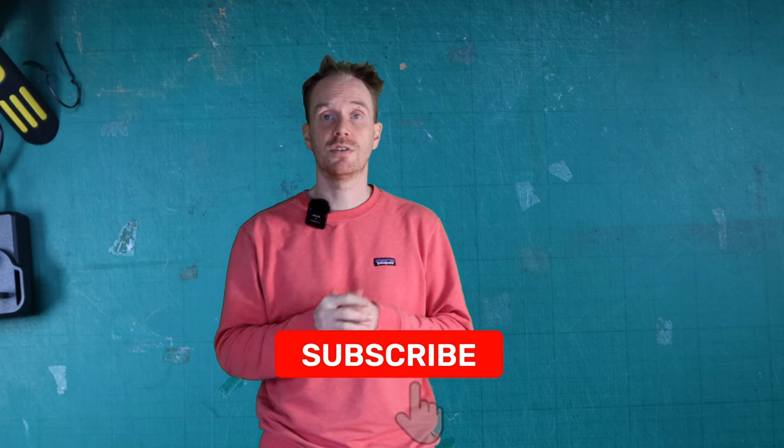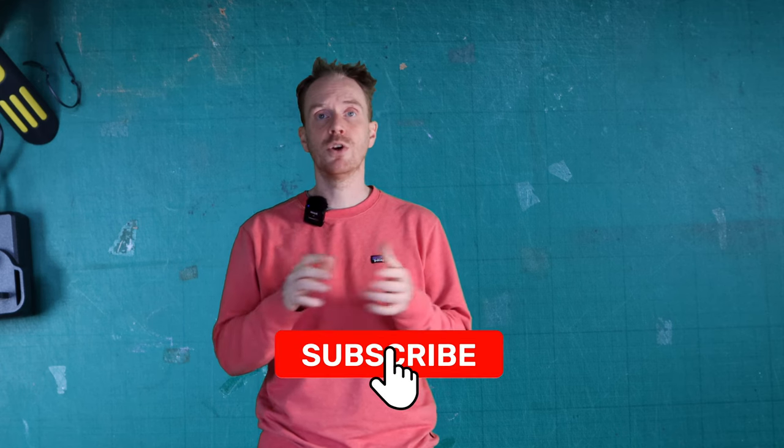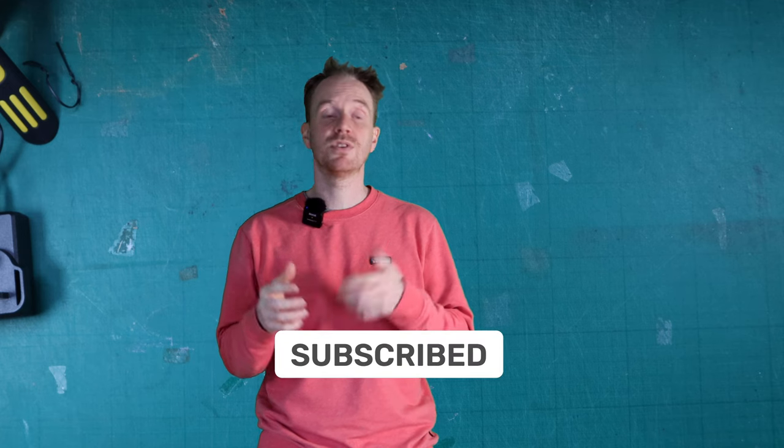I hope you have found this interesting and informative. Do consider subscribing — we try and post a video every week covering thoughts around design, design thinking, and digital. Thanks again for watching and see you in the next video.